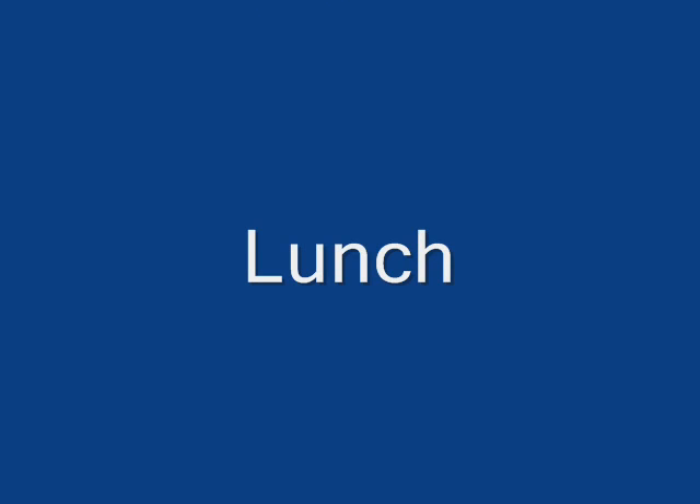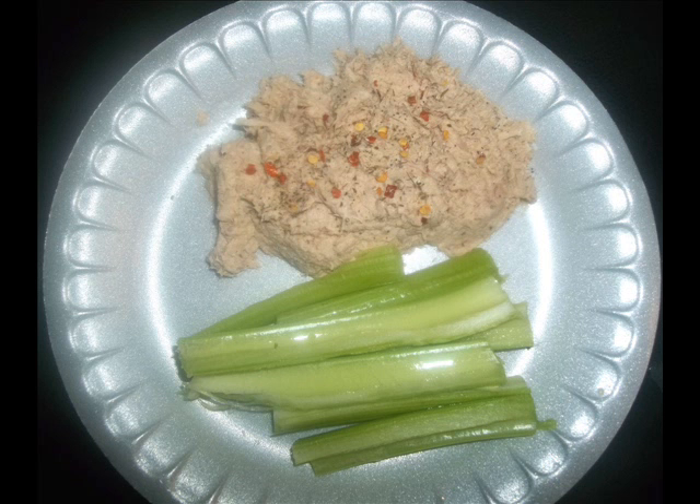For lunch, I ate light again. I had 117 calories, one carb for the tuna and celery. I love using spicy seasonings like cayenne pepper or red crushed peppers on my food. I don't know what the secret is, but it really helps me lose weight, so I like to use spicy seasoning on my food.